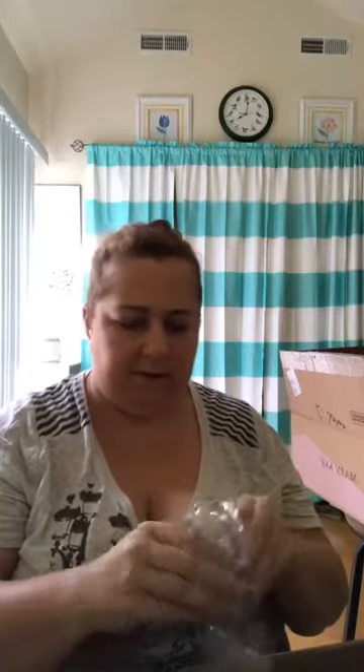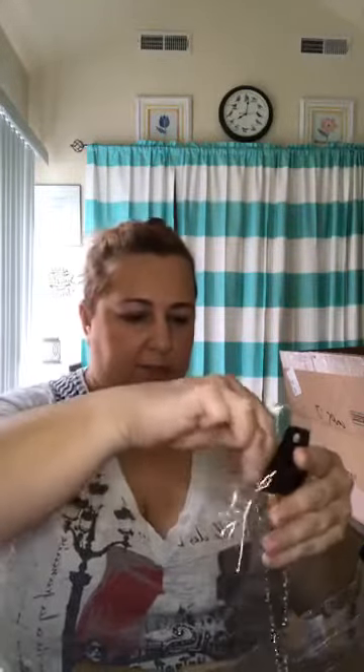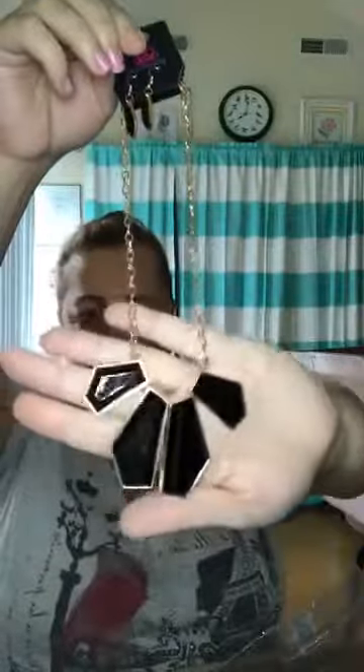That's the only problem with Paparazzi — I always find stuff I like! We have this one called 'Get Up and Geo' — here's the one out of the package for me. Very, very cute. I actually got this one for myself as well.